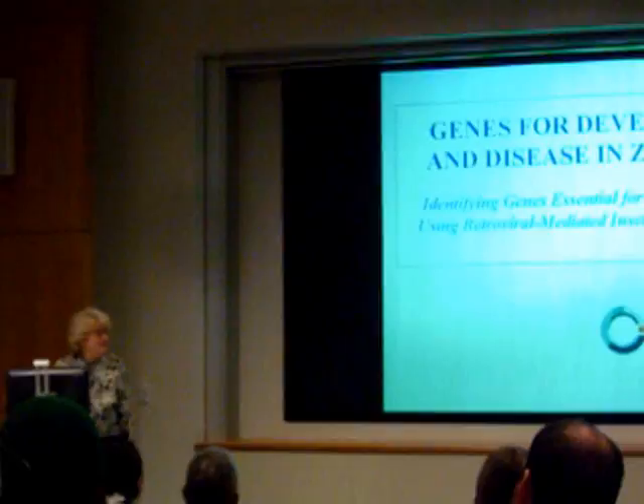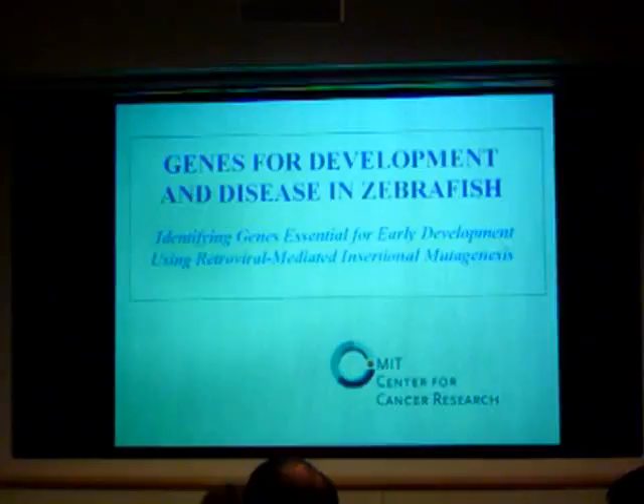And thank you to the people who met with me — I heard some fabulous things. And thank you to the graduate students I met with, who were the happiest and most enthusiastic people I've met in a very long time.